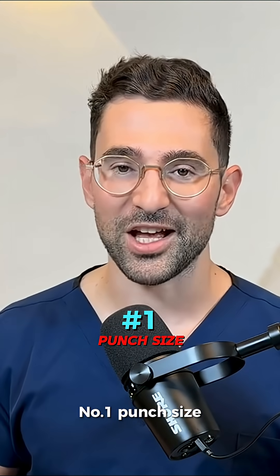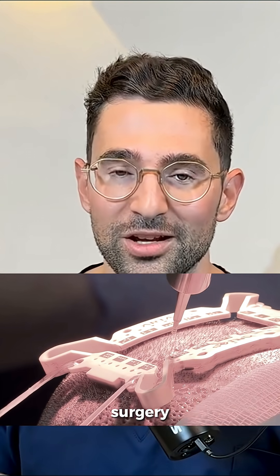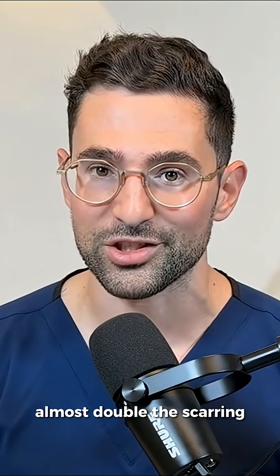Number one: punch size. The robot uses a massive punch, almost double the size of the punch that we typically use in an FUE surgery. This means you'll experience almost double the scarring.